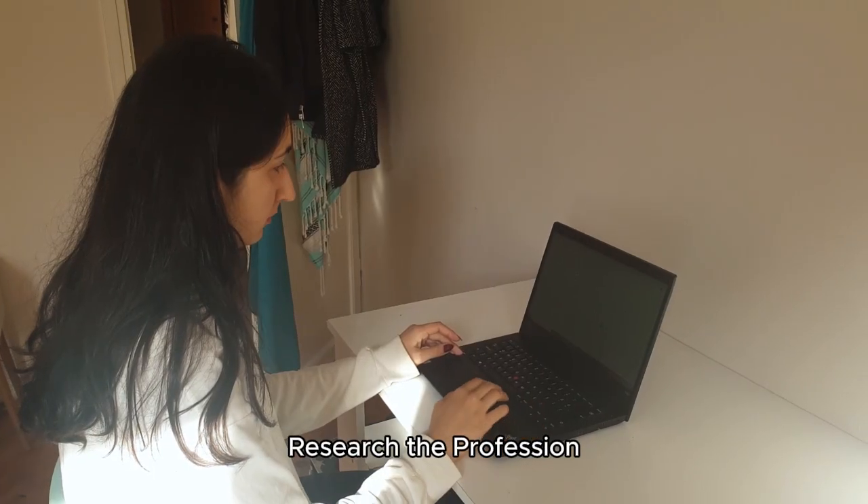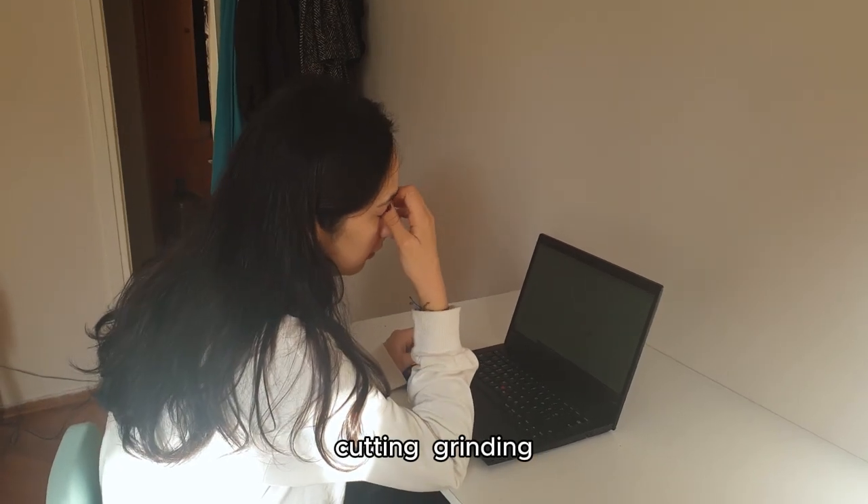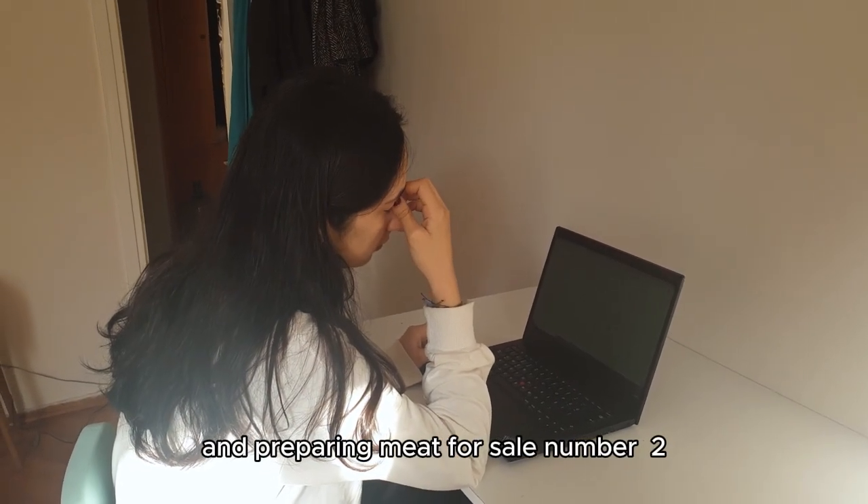Number 1: Research the profession. Understand what butchers do, including meat selection, cutting, grinding, and preparing meat for sale.